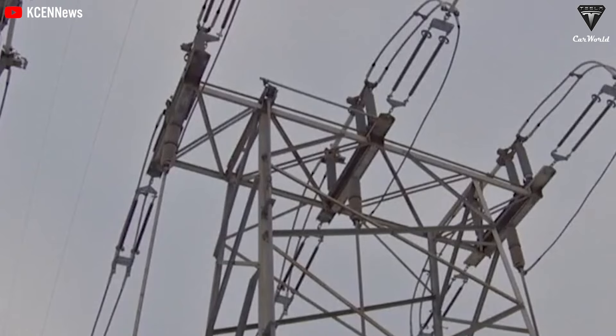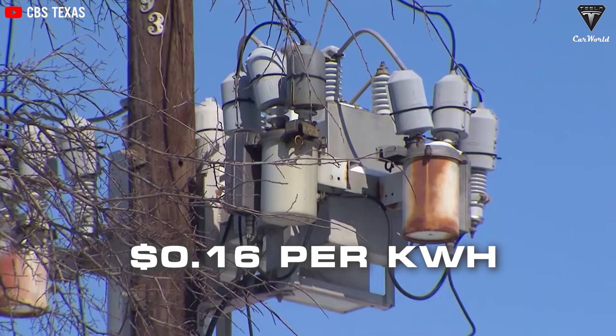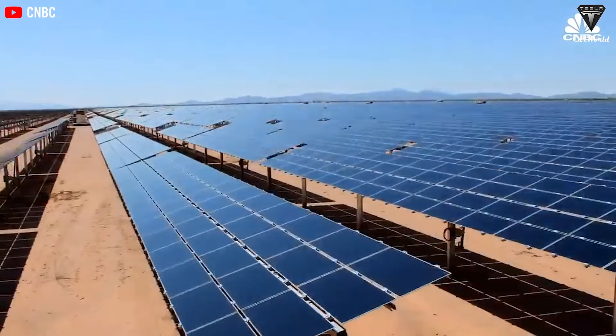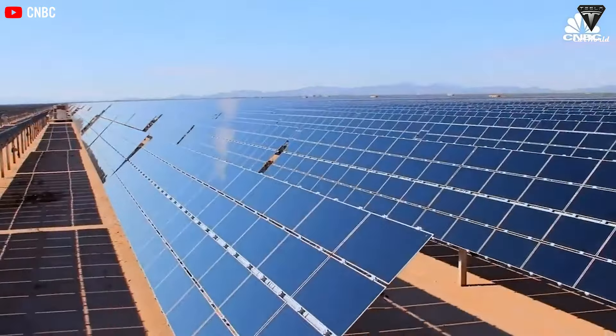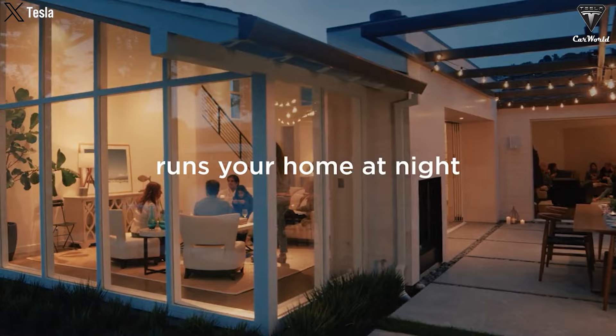A survey of Texas residents showed that the cost of electricity at the end of 2023 was 16 cents per kilowatt hour, a 20% increase from the same period in 2022. For Tesla's solar panels, using electricity for devices such as heating during cold winter months, air conditioning, TVs, and baking appliances would consume electricity at a cost of zero dollars per month.